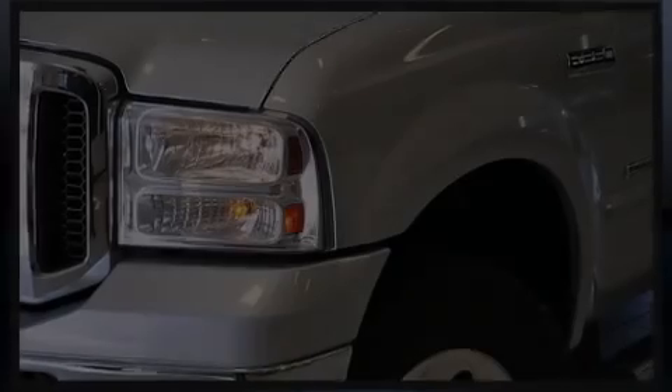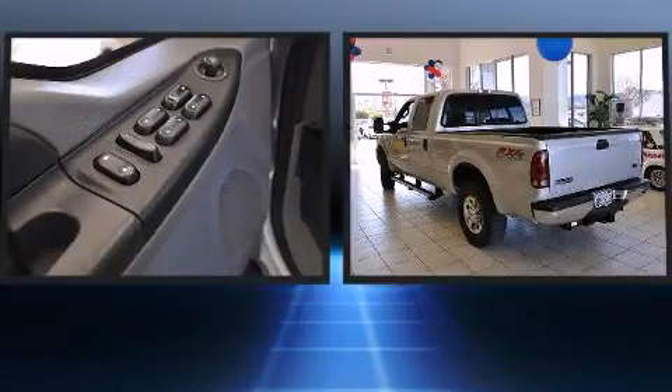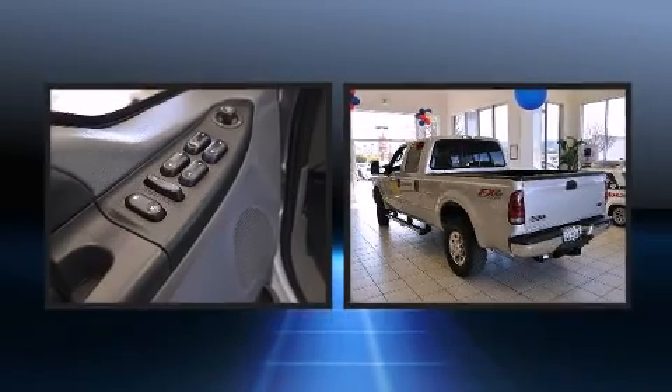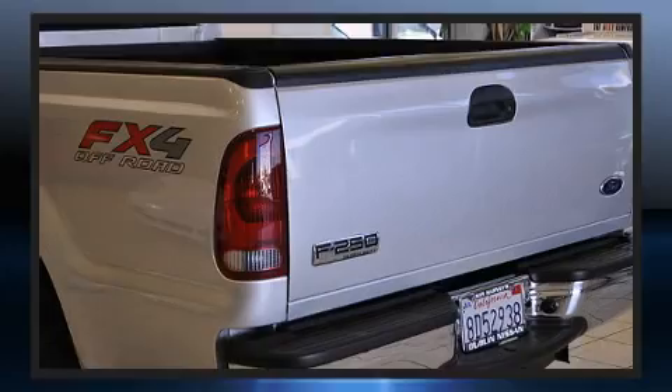Introducing the 2006 Ford F-250. All of the premium features expected of a Ford are offered, including front and rear reading lights, a tachometer, variably intermittent wipers, a rear step bumper, and more.